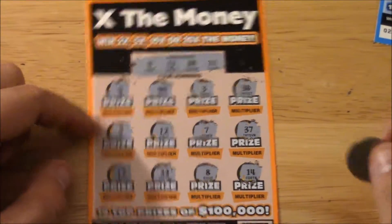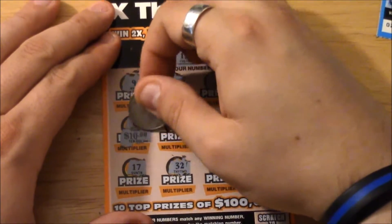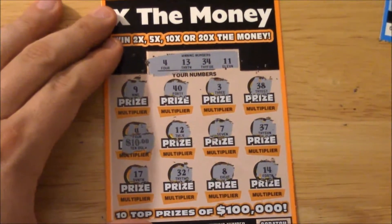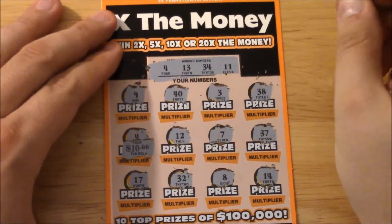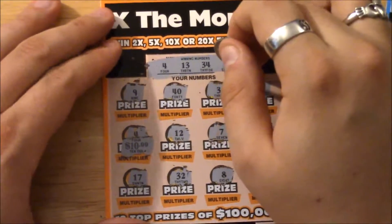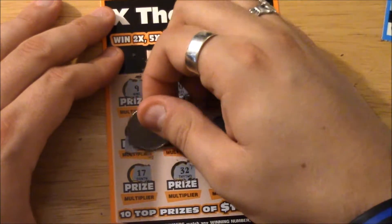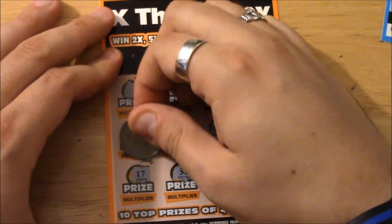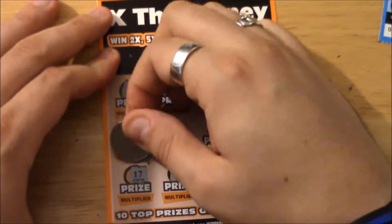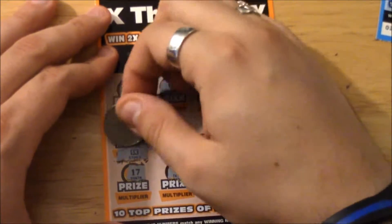Let's see what the prize is. Oh, it's ten dollars! So that means this is worth double its money at least. Let's hope for a big multiplier — a 10x would be awesome for a hundred dollar win, even a 5x for a fifty dollar win. I'll take anything more than one. Here we go, come on now — there's the x and... oh my god guys, it is 5x! That's a fifty dollar win right there!